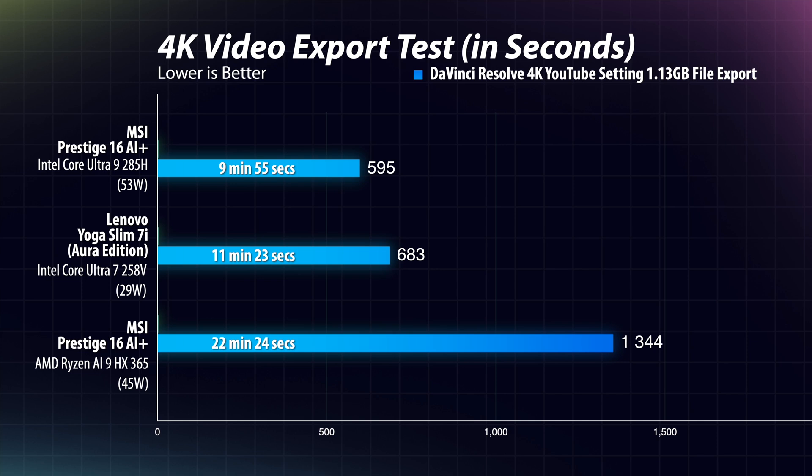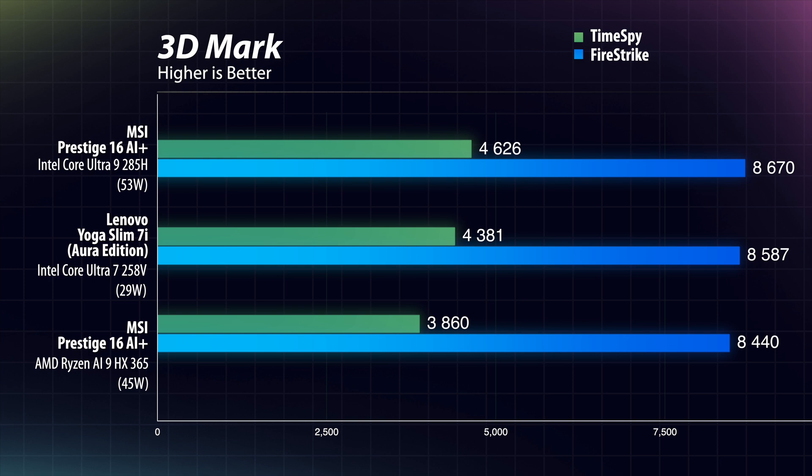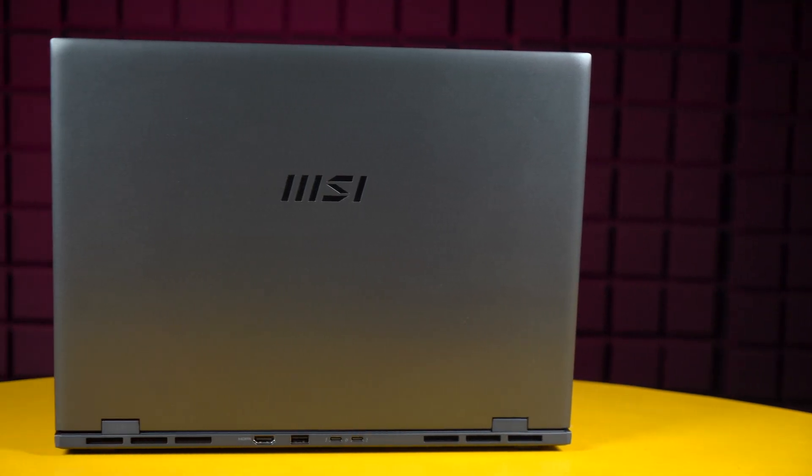The new 285H is simply dominating, giving all of its 53 watts to outperform the competition in performance and productivity. When it comes to GPU performance, things remain the same — in outright synthetic benchmarks, the 285H is still leading the pack. In real-world gaming, the Arrow Lake iGPU is better as well, scoring the highest FPS in Shadow of the Tomb Raider compared to the other laptops. The Intel Core Ultra 9 285H is a beast in terms of iGPU performance.